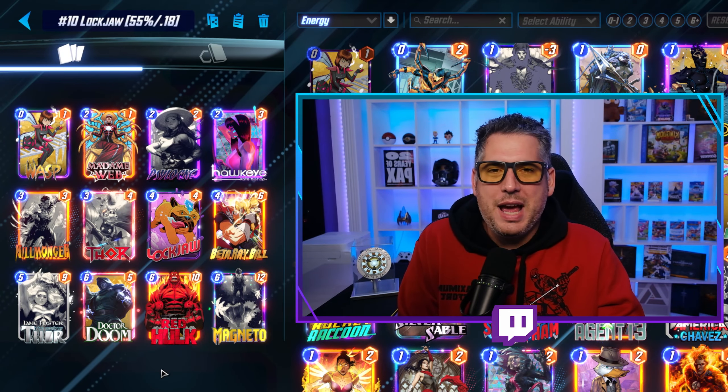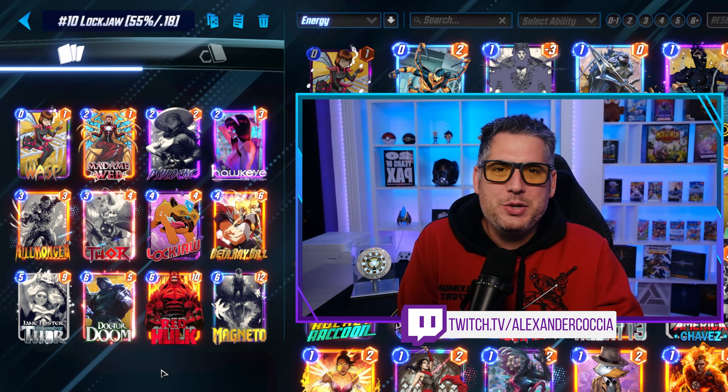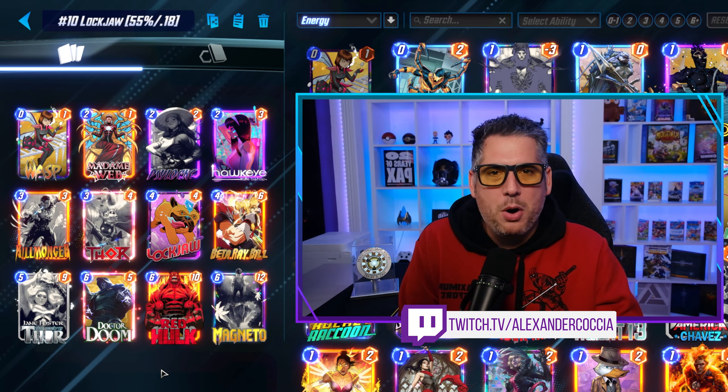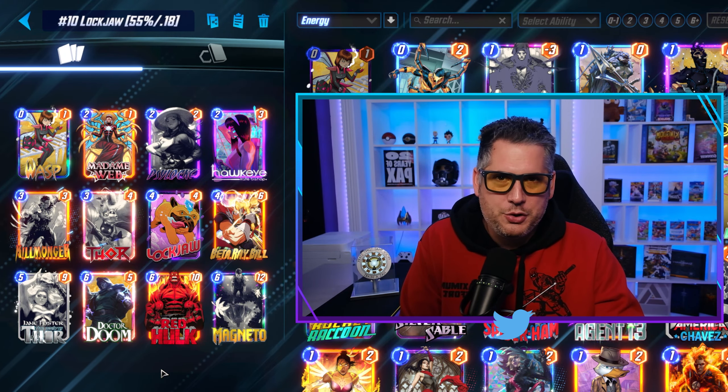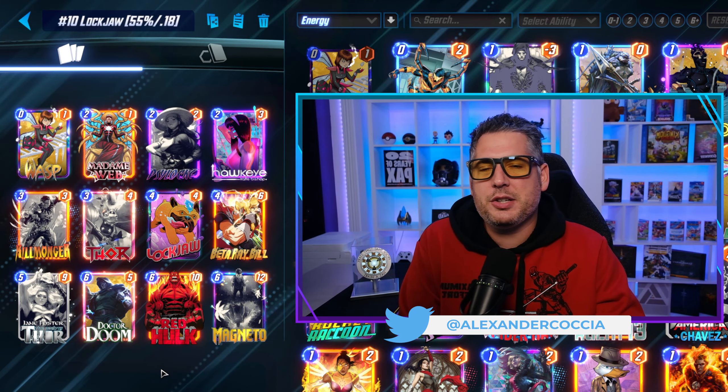Hey everyone, it's Alex and welcome to the Marvel Snap Decks of the Week, the weekly series where I showcase the top 10 best decks in Marvel Snap. And if you'd like to support my content, consider hitting the like button — it helps tremendously. With that being said, let's start with deck number 10.